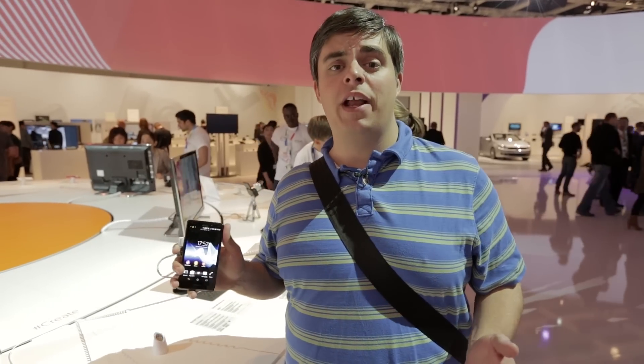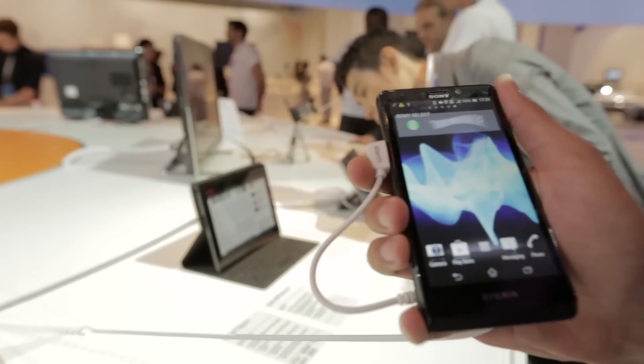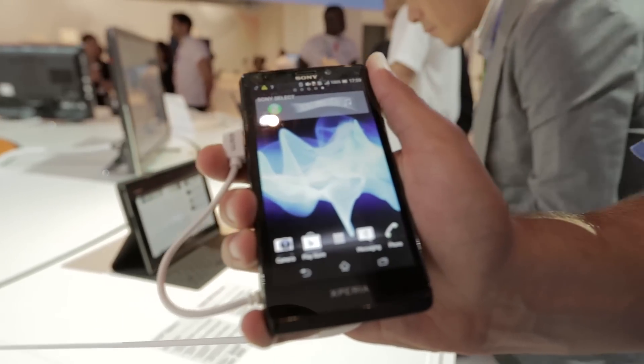Despite what you might have heard between Samsung and Apple, the case between them does not signify the end of Android smartphones — and here's evidence of just that. This is the latest flagship Android smartphone from Sony, the new Sony Xperia T. Let's take a closer look at what this phone has to offer.